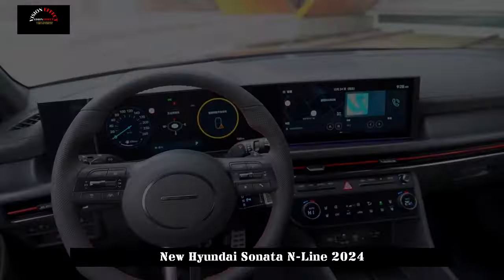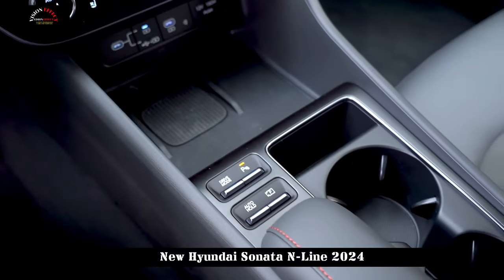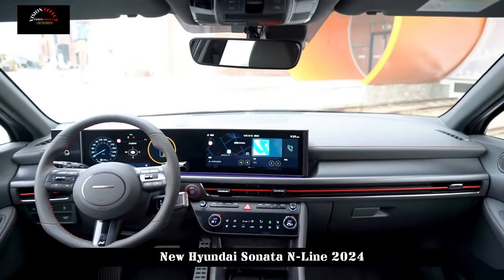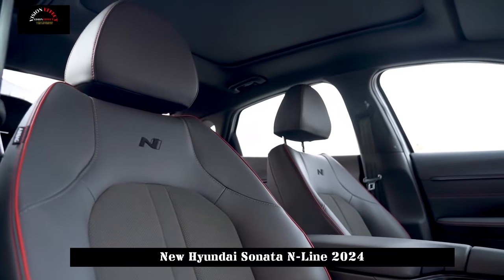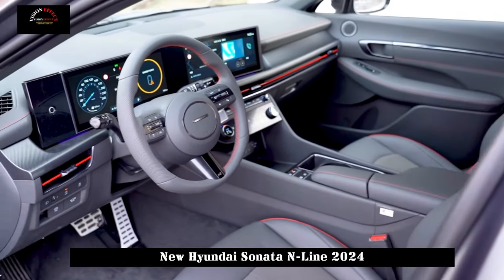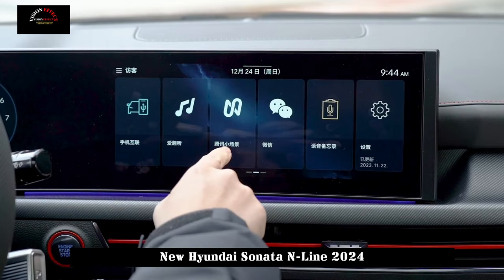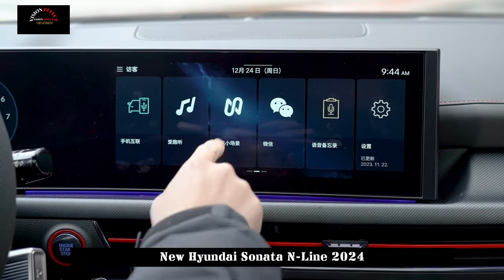Relatively, the changes at the rear are larger. The new H-shaped taillights replace the transition type light strip that will be placed above the brand logo. The darkened decorative panel below integrates with the logo, making it look more harmonious. The N-line version also features a rear spoiler, a total of four exhaust pipes on both sides, and unique 19-inch wheels to further highlight the sporty image.